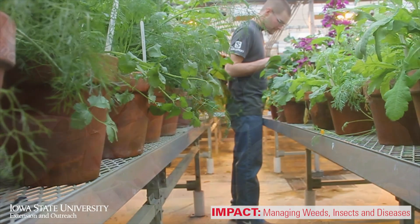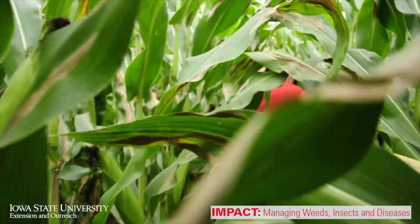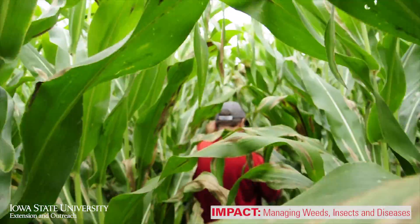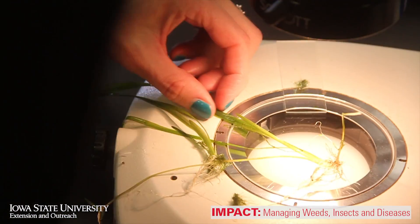Iowa State University Extension and Outreach is helping Iowa farmers manage weeds, insects, and diseases in their fields. Pest management is key to high yields and quality grain.